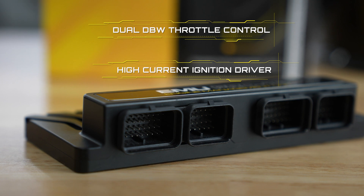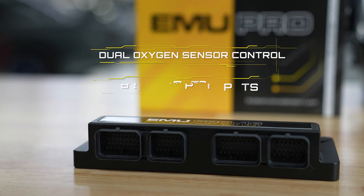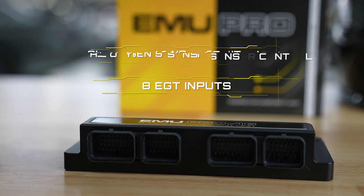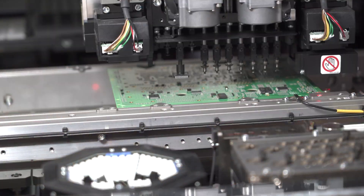With dual drive-by-wire throttle control, high current ignition drivers, dual oxygen sensor controllers, and 8 exhaust gas temperature inputs on board, wiring in additional boxes is a thing of the past.